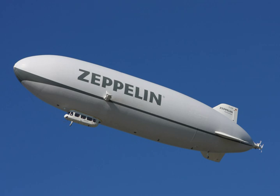Thermal airships use a heated lifting gas, usually air, in a fashion similar to hot air balloons. The first to do so was flown in 1973 by the British company Cameron Balloons.